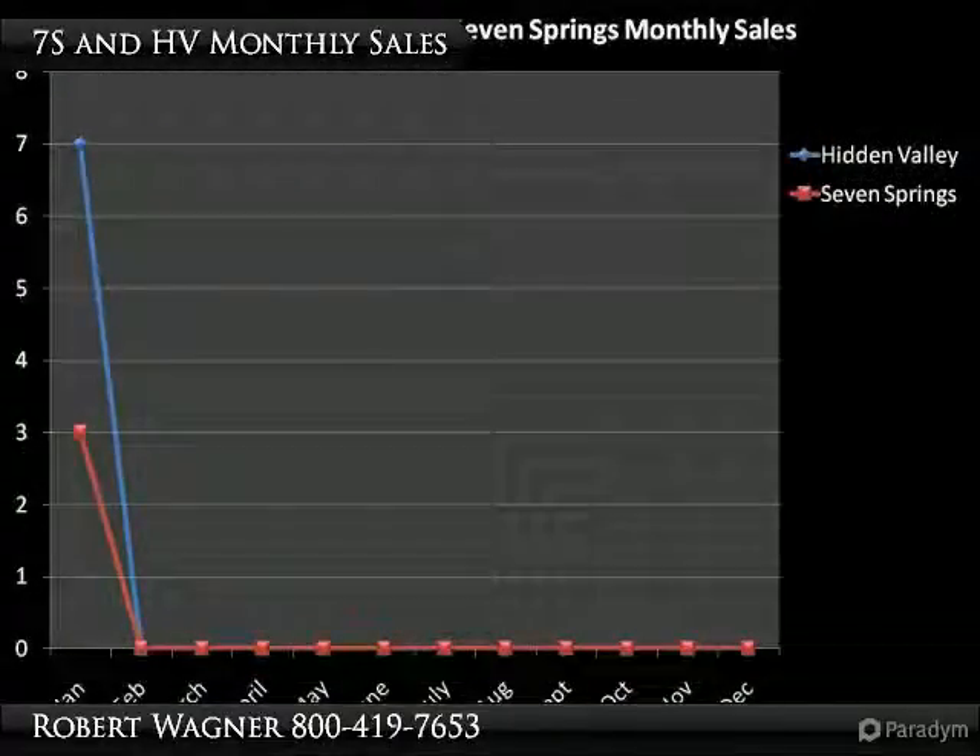This graph is most telling at the end of the year. The red line represents Seven Springs and the blue, Hidden Valley.